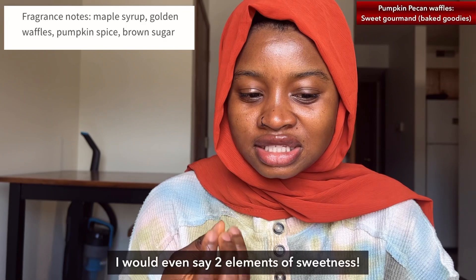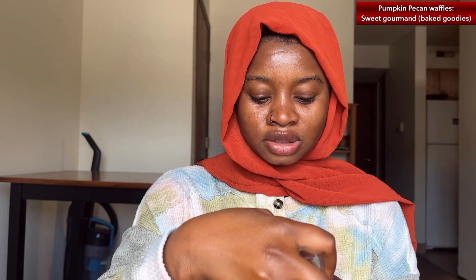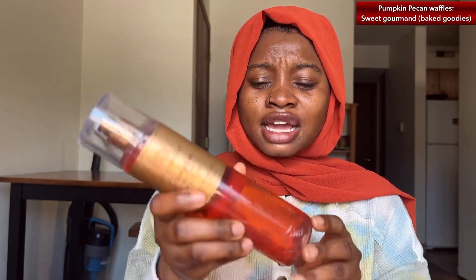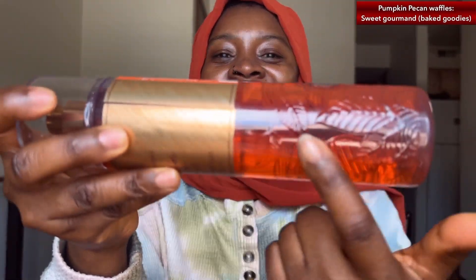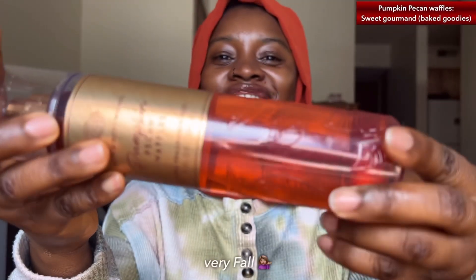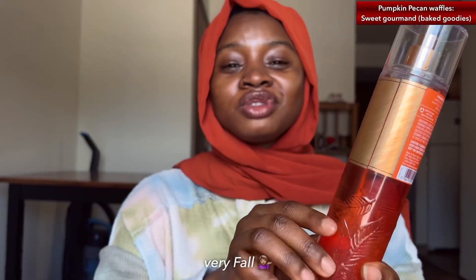Let me talk about the notes: this has maple syrup, golden waffles, pumpkin spice, and brown sugar. There's an element of sweetness in this which is why I like it a lot — if there was no sweetness in this whatsoever I probably wouldn't have liked it as much. Can we also talk about the packaging? I love the whole leaves design going on here, it's really cute. I'm so excited that I didn't miss that sale.